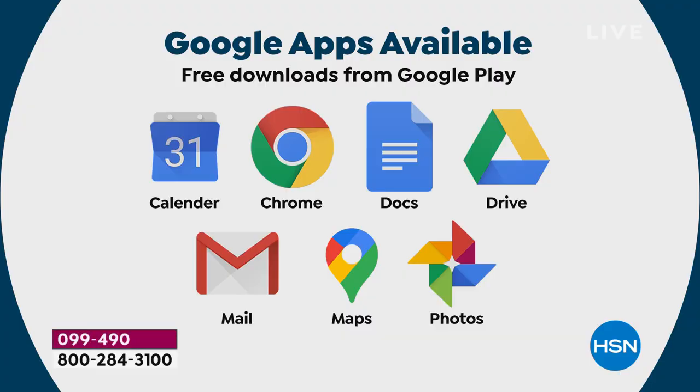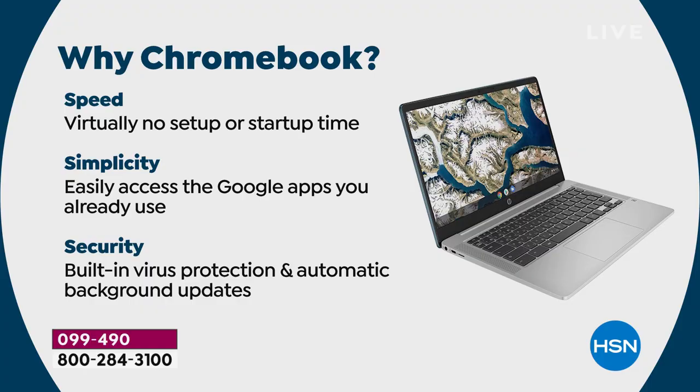Free downloads from Google include Calendar, Chrome, Docs, Drive, Mail, Maps, Photos — pretty much universally compatible with nearly everything. Going back to speed, simplicity, security: built-in virus protection so good, and automatic background updates. Your computer cannot catch a virus. The automatic background updates mean the Chrome operating system — your operating system — constantly upgrades automatically and for free over the air.